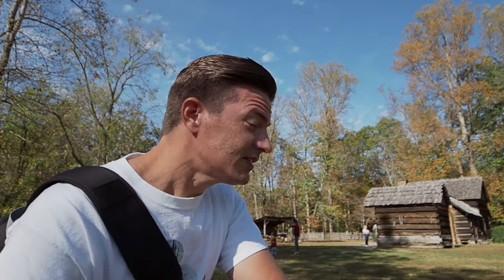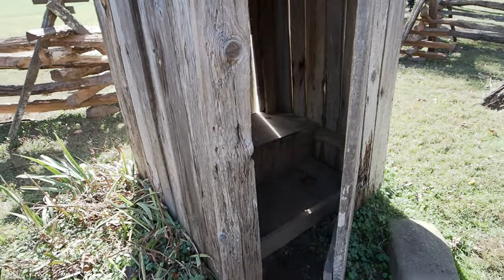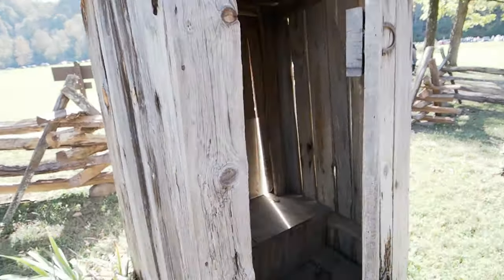Well, good afternoon and welcome to the Oconaluftee Mountain Farm Museum here at the base of the Great Smoky Mountains National Park. Behind us we've got part of the farm — it's the old farmland — and right over here we've got an old outhouse. Not sure if you're supposed to use it, but you could.